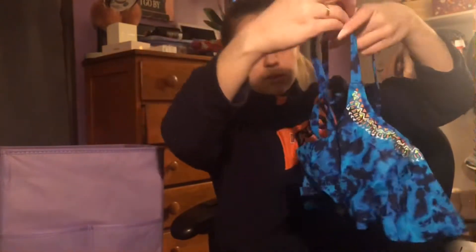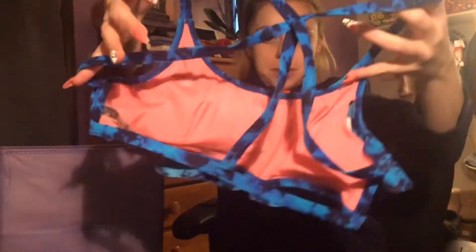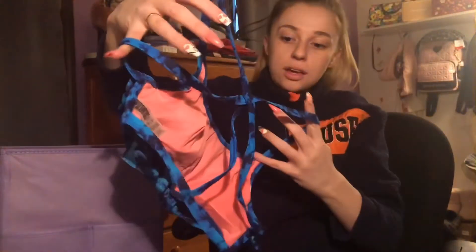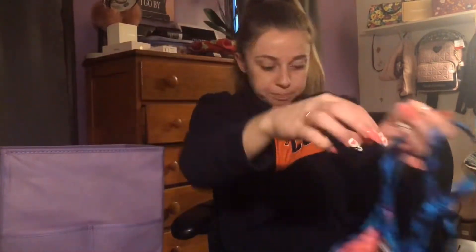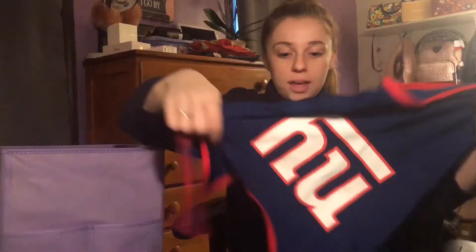The back of this top is all strappy — really cool but you'll get some funky tan lines from it. I love how the back looks though; it's not bulky at all. Oh, and I lied — I do have more than one one-piece. Here's another one piece I got from Forever 21.